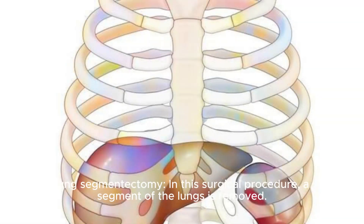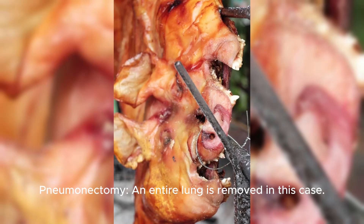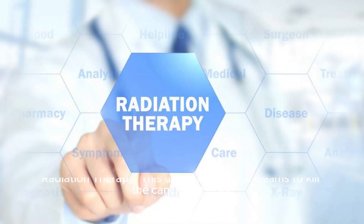Lung segmentectomy is a surgical procedure in which a segment of the lungs is removed. Pneumonectomy is a procedure where an entire lung is removed. Radiation therapy uses high energy beams to kill the cancerous cells.